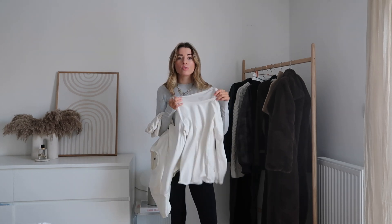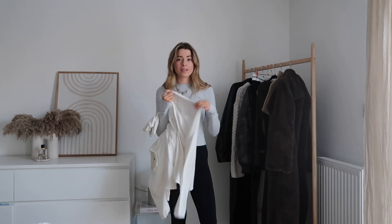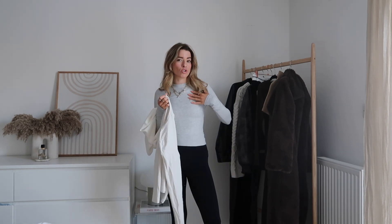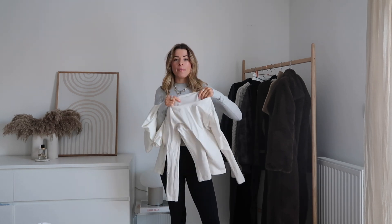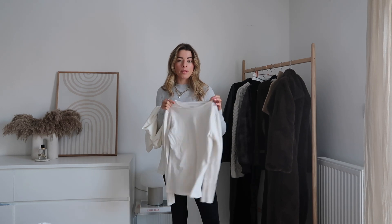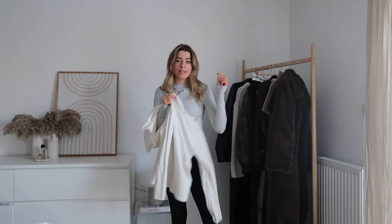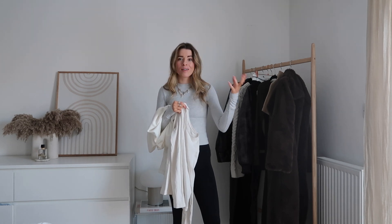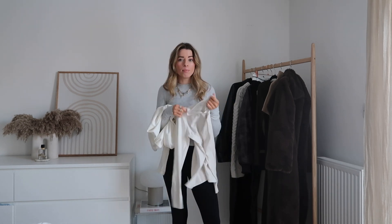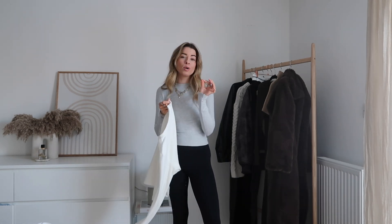Uniqlo do a range of different thicknesses in their long sleeve tops, so depending on how warm you need to be, you can pick what suits you. The thinner Heattech one is great no matter the weather — I wear it over my vest top with a jumper over and I'm usually fine. Then there's a slightly thicker one, essentially the same as the Adanola top, with that extra warmth whilst not being too bulky.